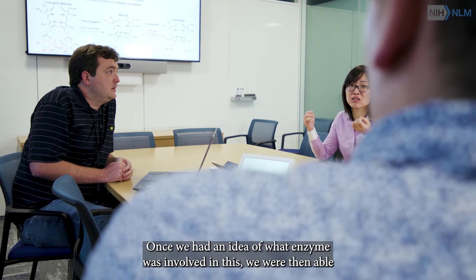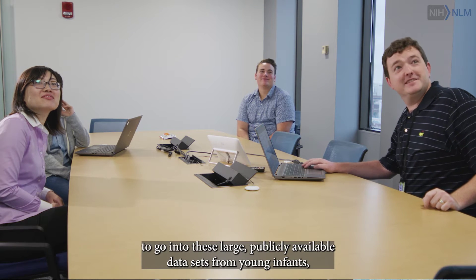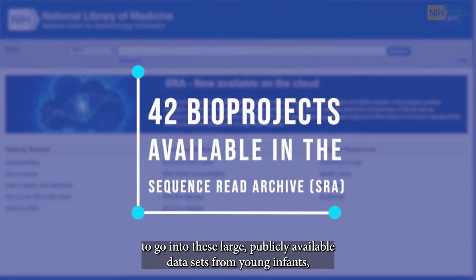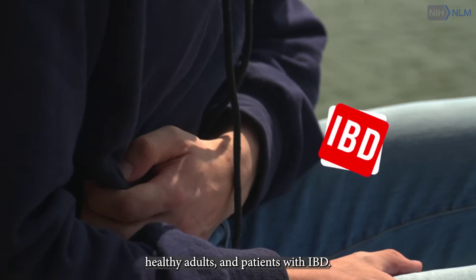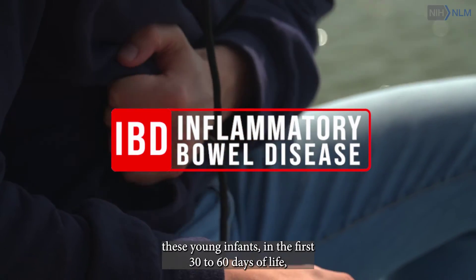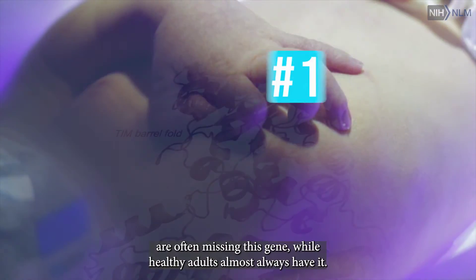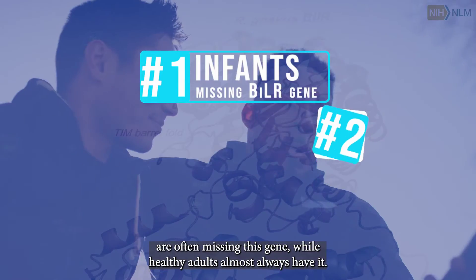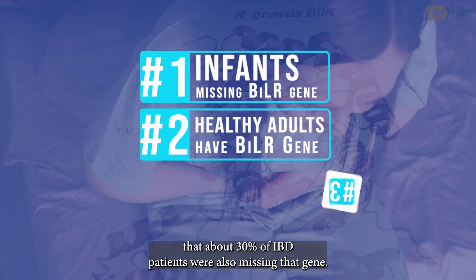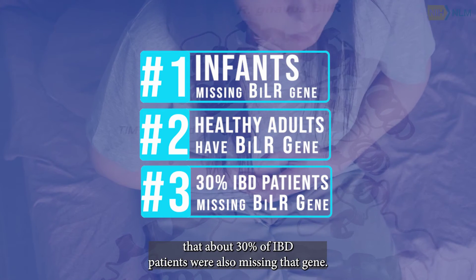Once we had an idea of what enzyme was involved, we were then able to go into these large publicly available datasets from young infants, healthy adults, and patients with IBD. For the first time, we were able to show that young infants in the first 30 to 60 days of life are often missing this gene, while healthy adults almost always have it. We were also able to see that about 30% of IBD patients were also missing that gene.